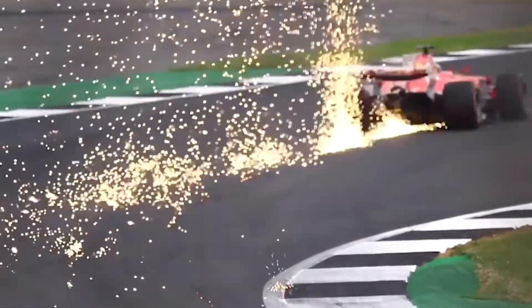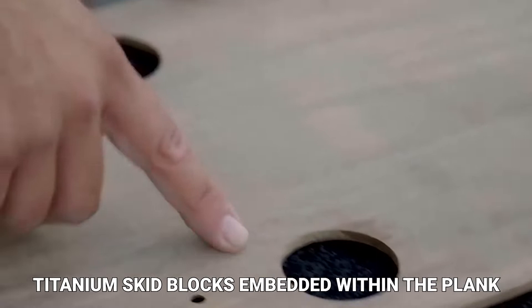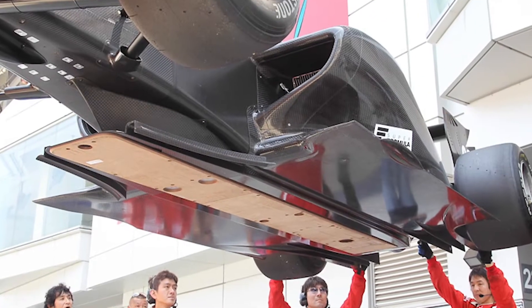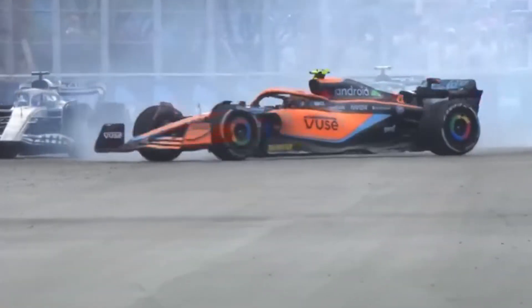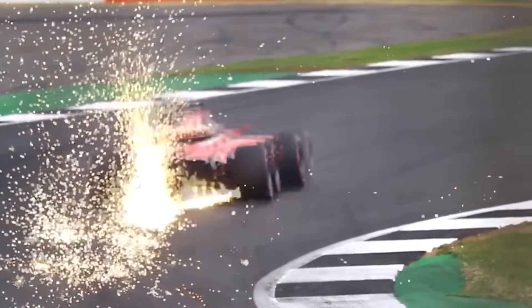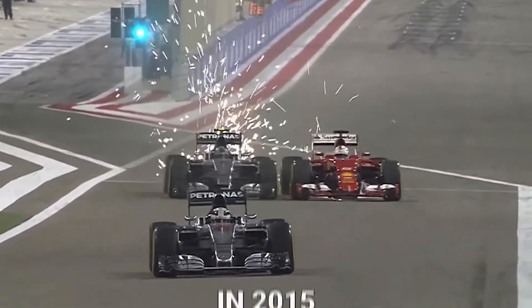The sparks on F1 cars are generated by titanium skid blocks embedded within the plank. Skid blocks exist to protect the plank from damage, and they protrude no more than 3 millimeters from the plank itself. When the car bottoms out, the skid blocks are the first to hit the ground, causing a shower of sparks behind the vehicle. Titanium skid blocks were first used in Formula 1 in the 1980s and 90s, and they were reintroduced in 2015.